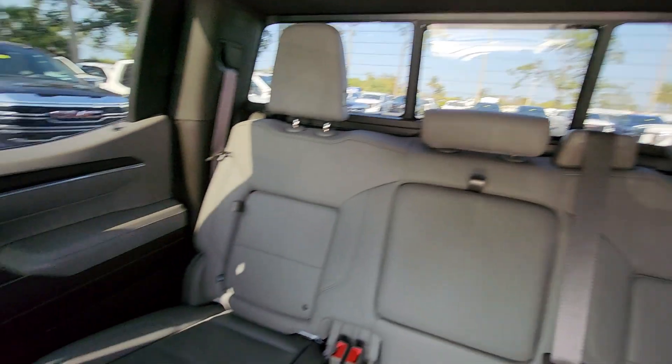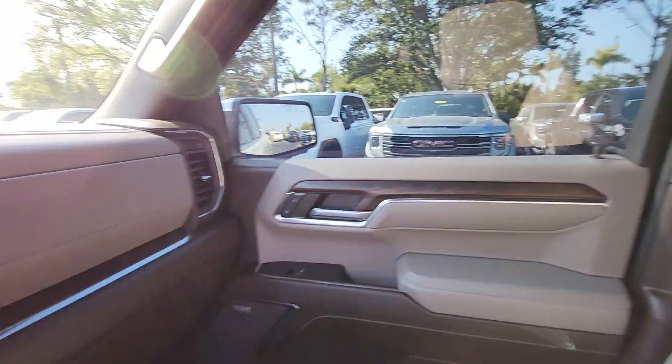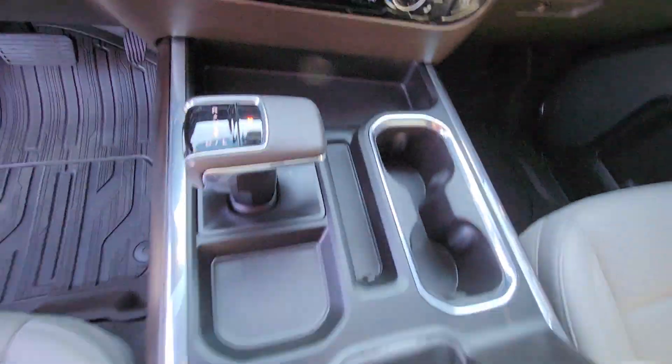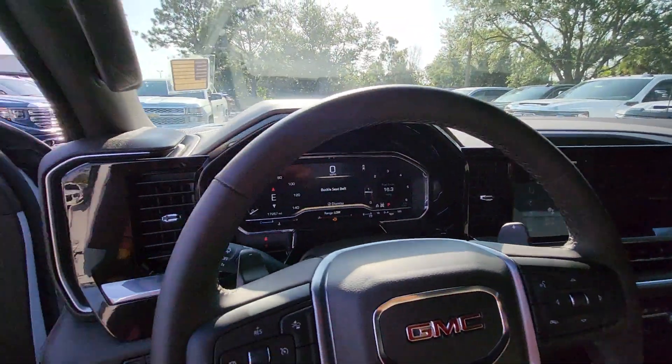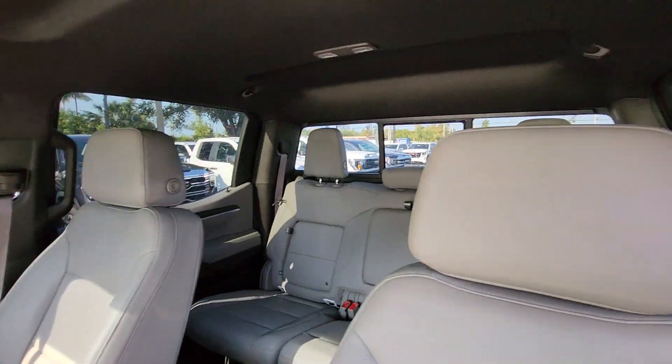These are just some of the great options this vehicle comes with: heated steering wheel, Apple CarPlay and/or Android Auto, wireless charging station, pre-collision system, intelligent auto on/off high beams, navigation system, heated driver's seat, keyless entry, fog lamps, and backup camera.